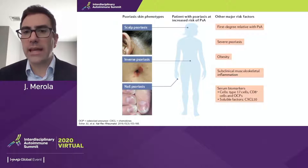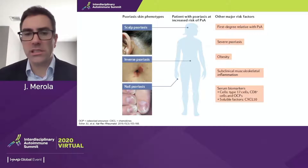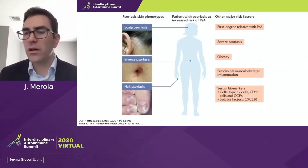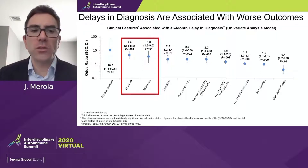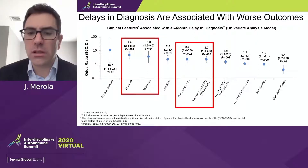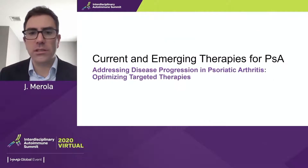What features would raise a red flag? Anyone with psoriasis is at risk, but a few skin features may increase risk. From our group's publication, scalp disease, inverse or intertriginous disease in body folds, nail psoriasis, and family history are key elements. Having a first-degree relative with psoriatic arthritis is actually a very strong predictive risk factor. A delay in diagnosis is associated with worse outcomes — erosion, damage, functional disability — so getting patients to a diagnosis early is important.